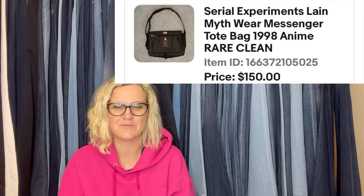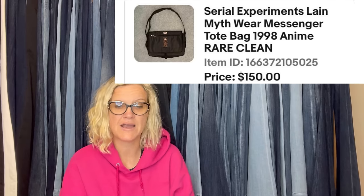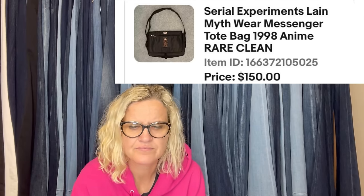Got this for free. It sat in a money pile for several months. When finally listed, there were not many comps to go by. Initially listed as an auction with a wishful starting price — it had over 100 views and 30-something watchers but no bids. Relisted for a lower starting bid, was offered $150 and accepted. It's a Serial Experiments Lain Myth Wear messenger tote bag — it's an anime.